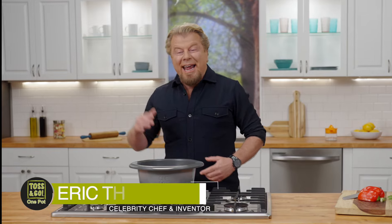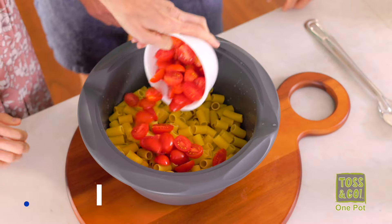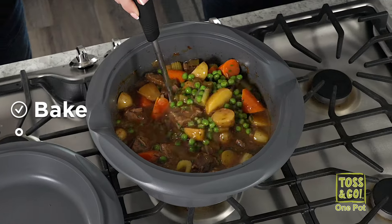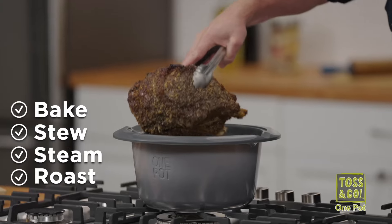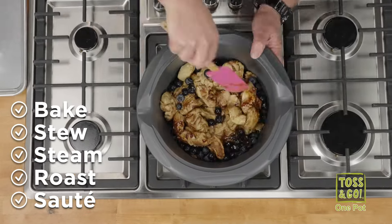Hey guys, Eric Bees here. I got inspired — inspired to make the coolest cooking system ever. It's called the Toss and Go One Pot. Just toss your ingredients in and go. With the One Pot, you can bake, stew, steam, roast, saute, and more. Just toss your ingredients and go.